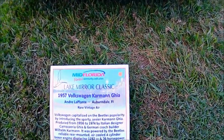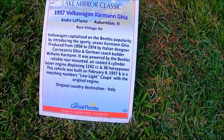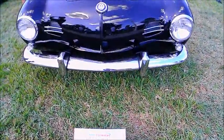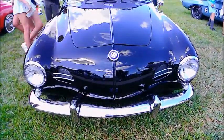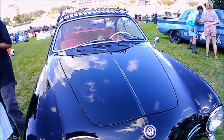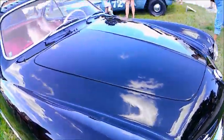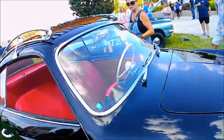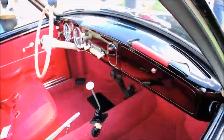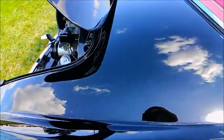It mentions in the description here that it has a rare vintage air. Now that would seemingly present a problem because this car is air-cooled, and the engine's in the back — usually the cooling happens in the front of the car — so I don't know what's going on. We do have venting, looks like oval vents up there on the front of the car, and I don't know whether that's just part of the ventilation system or whether that cools the condenser, which would be up there in the front.